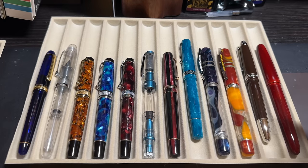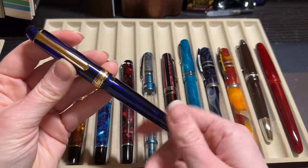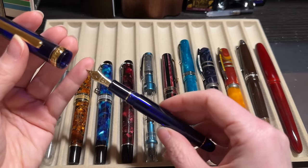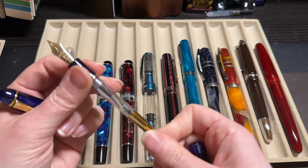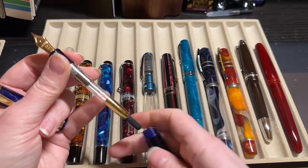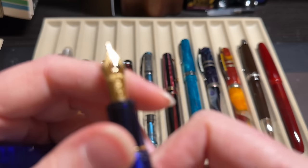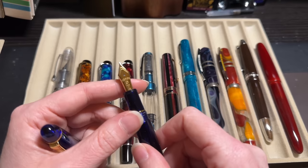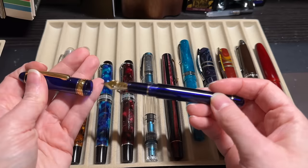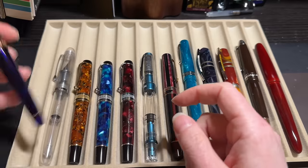This tray has some of the pens I've had the longest. The Platinum Century 3776 is the first gold-nib pen I ever had — a fine nib, not inked up all the time because it's very very fine, but when I do ink it I use Diamine Ink of Ametrine. It's one of my favorite pens for sentimental reasons; I adore the heart shape on the nib. I've bought other Centuries but sold them and just kept the original.